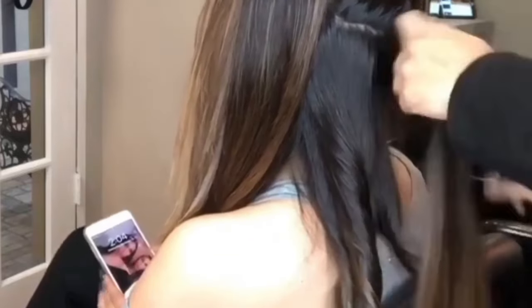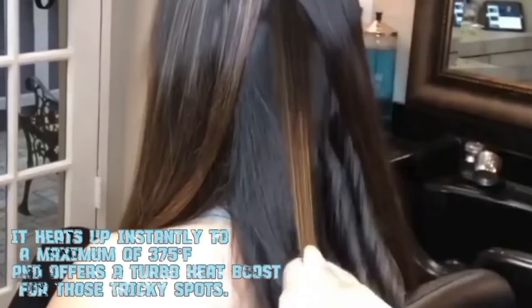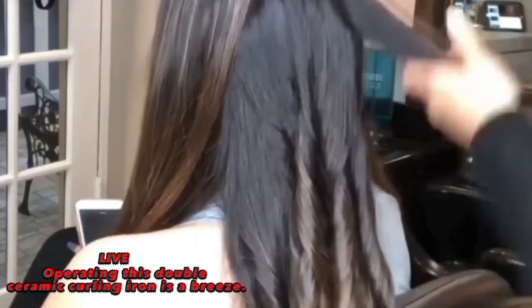On to the nitty-gritty of functionality. With an impressive 30 heat settings, this curling iron means business. It heats up instantly to a maximum of 375 degrees Fahrenheit and offers a turbo heat boost for those tricky spots. Bonus points for the unique cool tip for safe and easy handling. But what about user-friendliness? Operating this double ceramic curling iron is a breeze. It's a champion in heat and damage protection, complete with anti-frizz control.